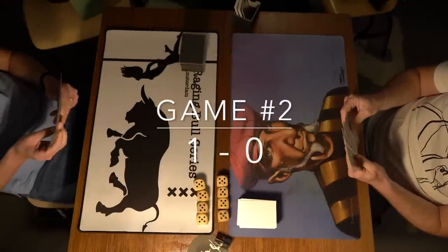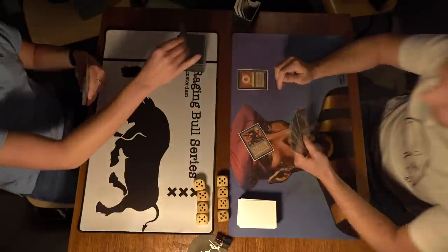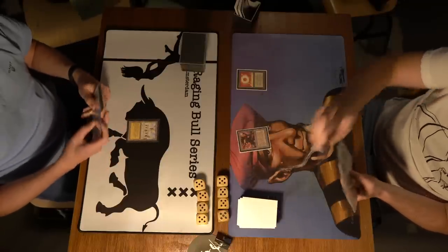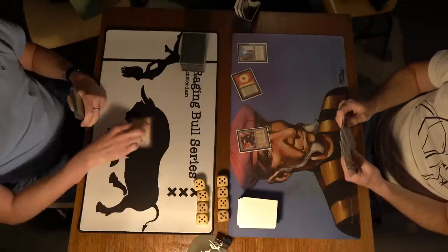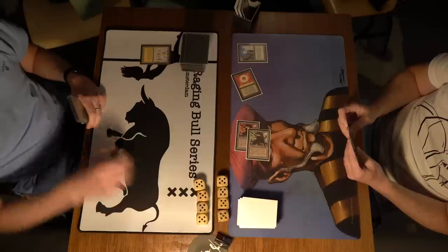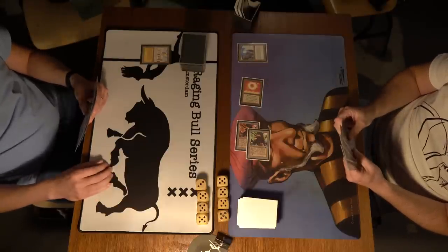Game number two — here we go. Can Robert Jan turn it around? He's one game behind and needs to win this one to stay in it. Starting pretty good with a Sol Ring — perhaps a Su-Chi turn two. Library of Alexandria here for Kuhn — this is bad news of course for Robert Jan. But there's a weapon against it right away: City in a Bottle. At least Kuhn gets one card out of it. Attacking for two with the Su-Chi and passing turn.